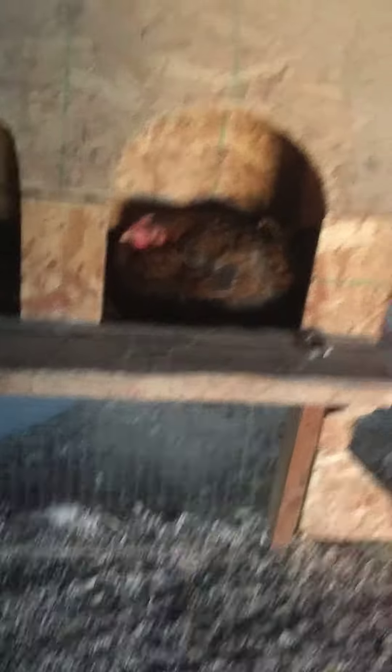Chickens would totally rather roost than sit. See, all the other ones are empty except for that one with the sitting hen. I think it's just amazing that they can do that, since they're able to stand it.